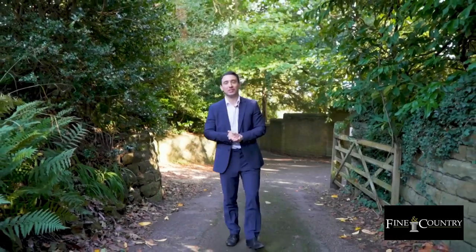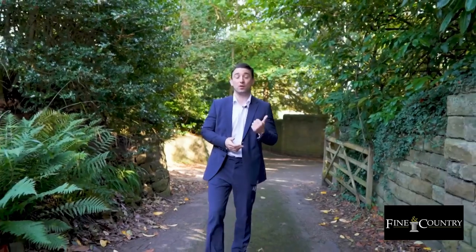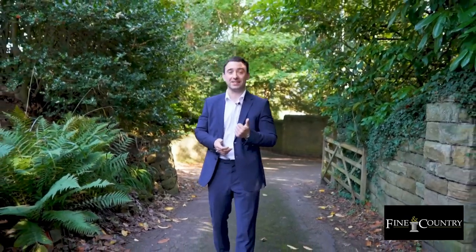Hi, Pavlo from Finding Country in Nottingham. We're here today on Moss Drive in Bramcote, just a few miles west of Nottingham city centre, and we're delighted to be bringing the Orchards to the market.